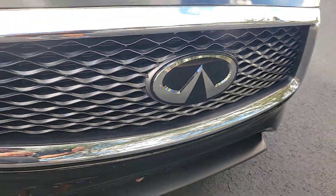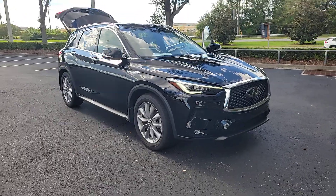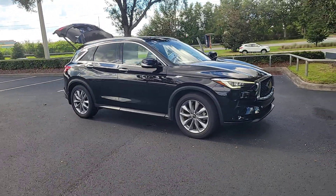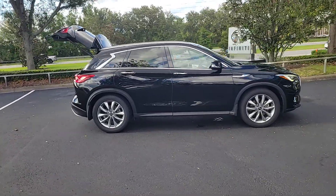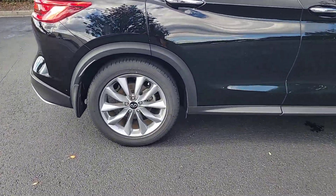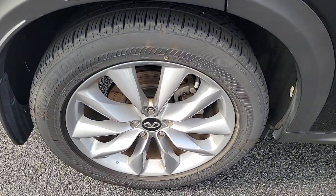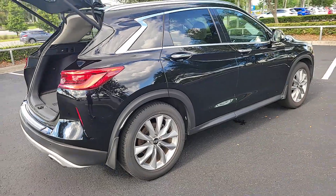Get acquainted with the 2020 Infiniti QX50. With less than 35,000 miles on the odometer, this vehicle provides excellent value. Come along for a tour of this richly appointed Infiniti QX50, the luxury SUV that leverages groundbreaking engineering and exceptional design to bring you a driving experience that's truly inspired.